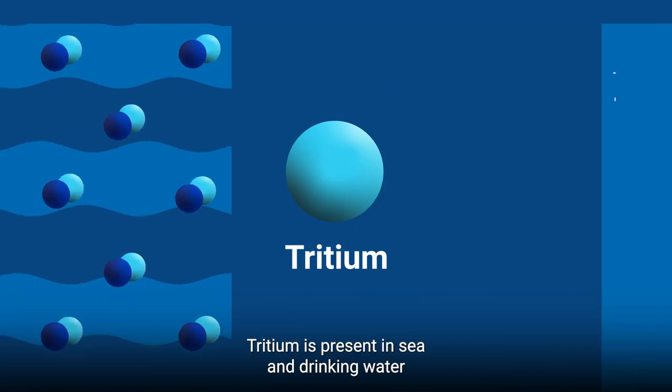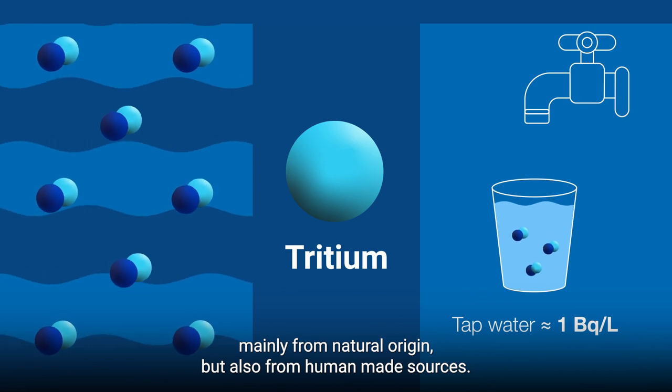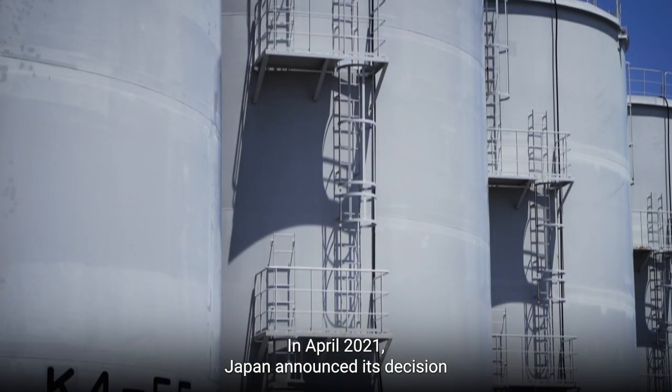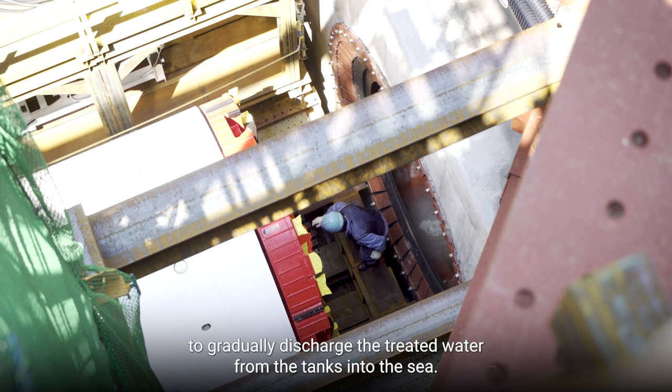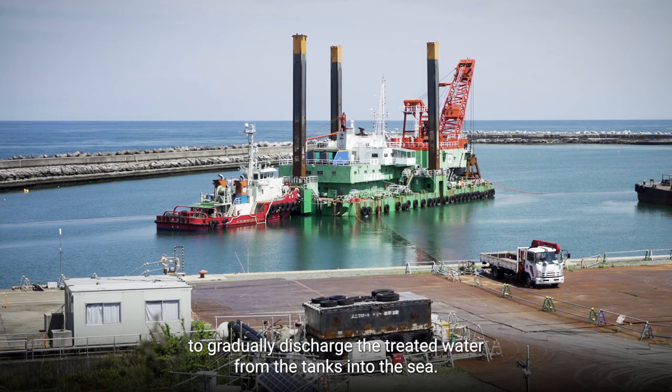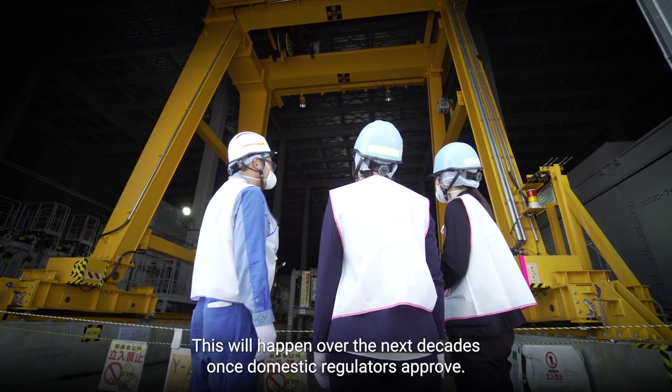Tritium is present in sea and drinking water, mainly from natural origin but also from human-made sources. In April 2021, Japan announced its decision to gradually discharge the treated water from the tanks into the sea. This will happen over the next decades once domestic regulators approve.